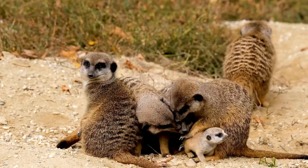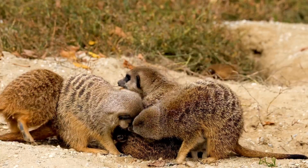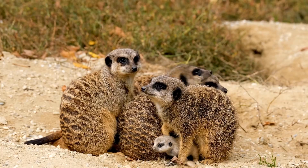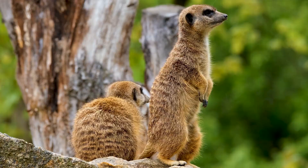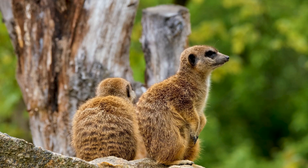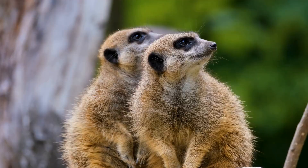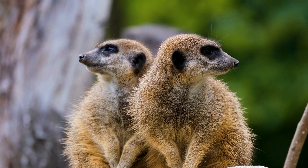Meerkats have a unique reproductive system, with females giving birth to litters of two to five young. The entire group participates in caring for the young, with adults taking turns babysitting, feeding, and grooming the babies. This cooperative behavior allows the young to grow and develop quickly, and ensures their survival in the harsh desert environment.